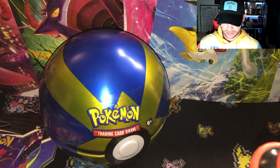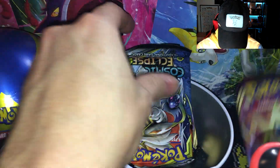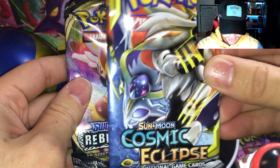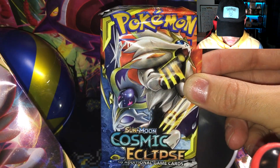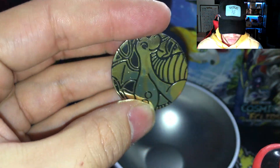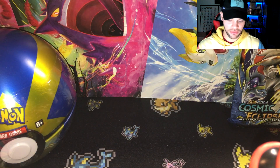Oh my god, we got Cosmic Eclipse! My face is getting hot — Cosmic Eclipse packs are going for like $15 right now. We also have Rebel Clash and Vivid Voltage. What a shock! We got a Dragonite coin — very nice. I'm going to put that to the side. We're going to open up the Rebel Clash first. I'm so excited right now.